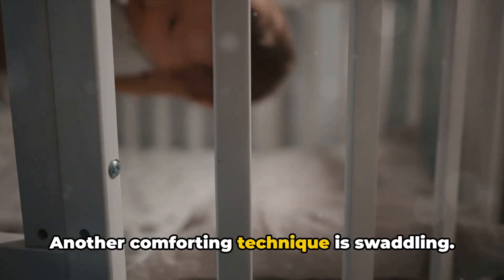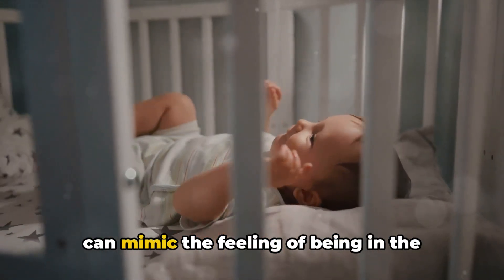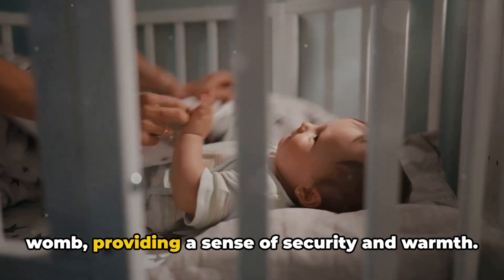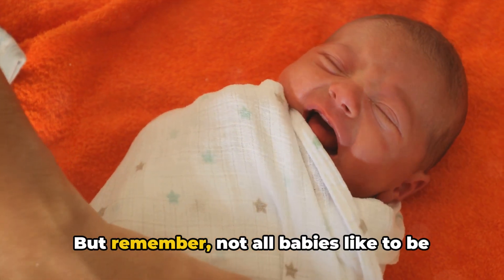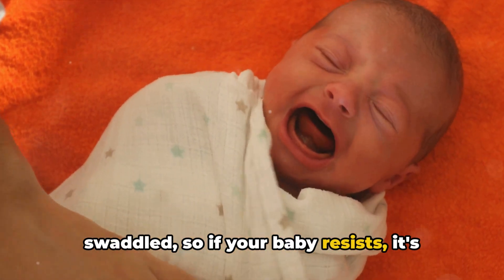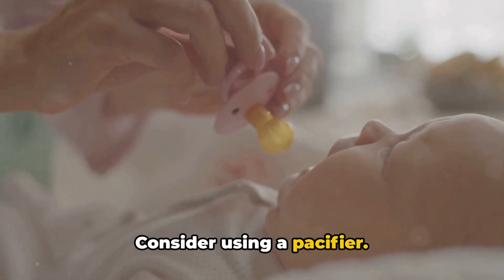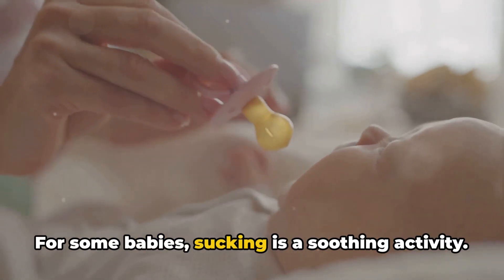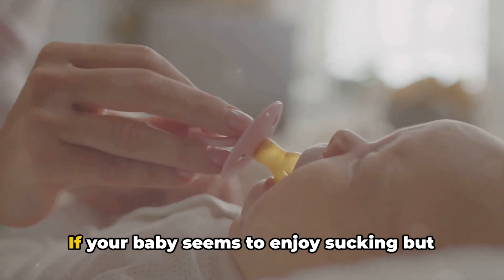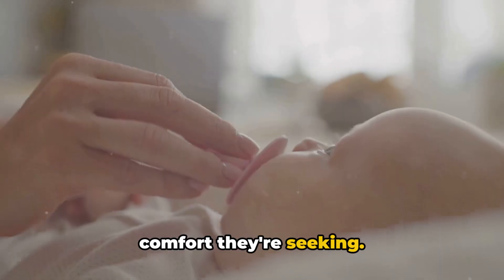Another comforting technique is swaddling. Wrapping your baby snugly in a blanket can mimic the feeling of being in the womb, providing a sense of security and warmth. But remember, not all babies like to be swaddled, so if your baby resists, it's okay to try something else. Consider using a pacifier — for some babies, sucking is a soothing activity. If your baby seems to enjoy sucking but isn't hungry, a pacifier can provide the comfort they're seeking.